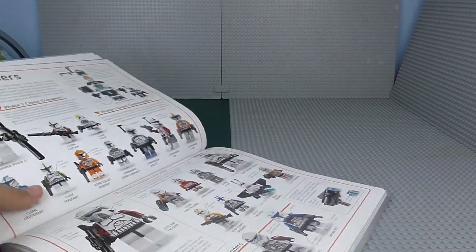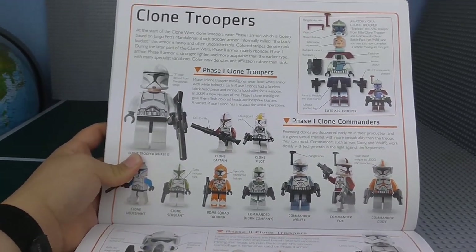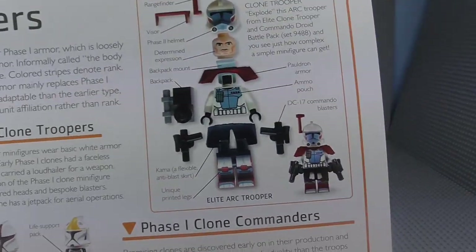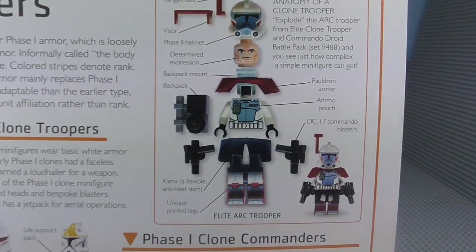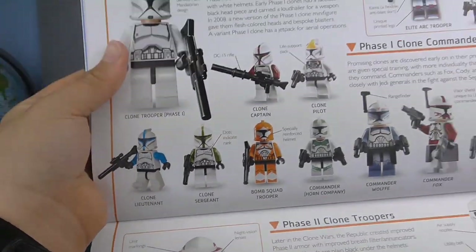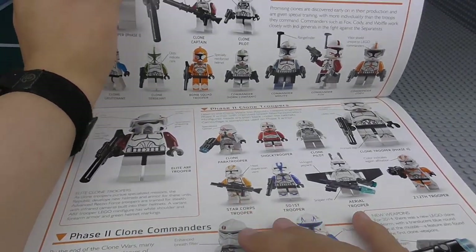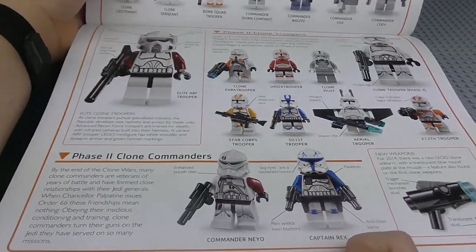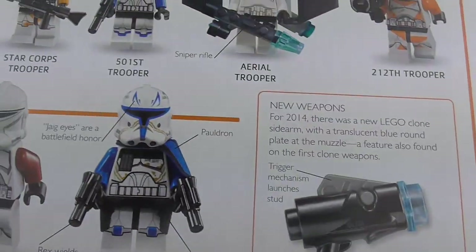This is also one of my favourite pages — we have the Clone Troopers. If you're a Clone Wars fan you'll love this. There's an 'Anatomy of a Clone Trooper' section and all this really cool stuff. We've got the Clone Lieutenant exclusive, the Airborne Trooper, all of them. There's even the new weapons for 2014. There's a lot of really cool stuff in this section.